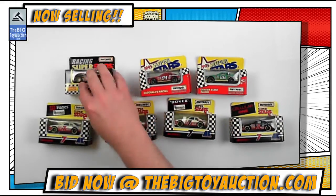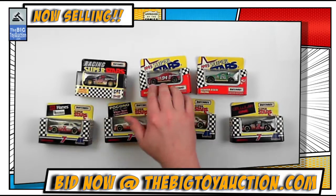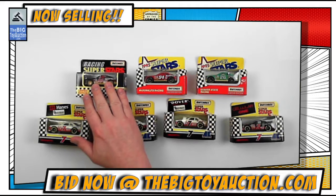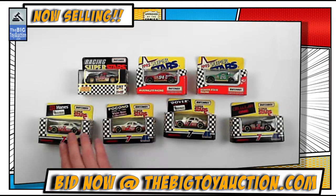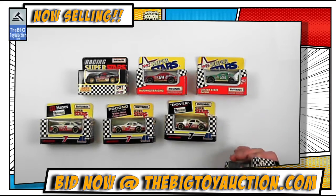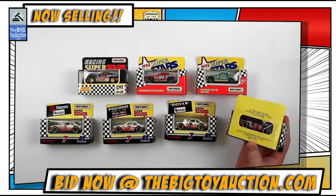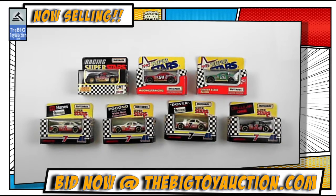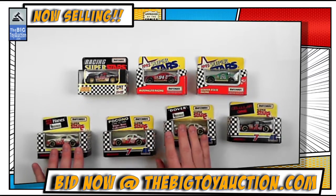It's very possible that somebody came through, opened them up, played with them, and put them back. However, it's my professional opinion that these were never opened, used, or displayed, based on the collection and the consignor they came from. You'll get to see for yourself and make your own decision.